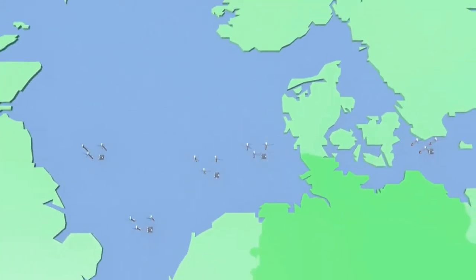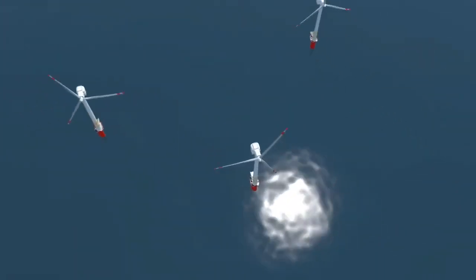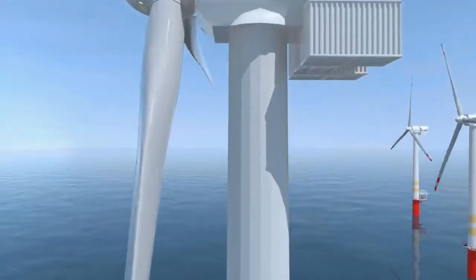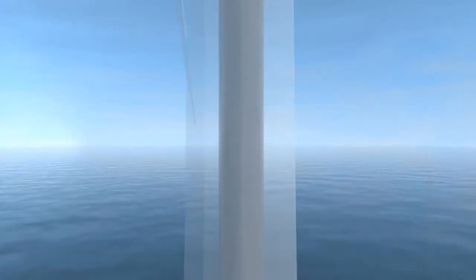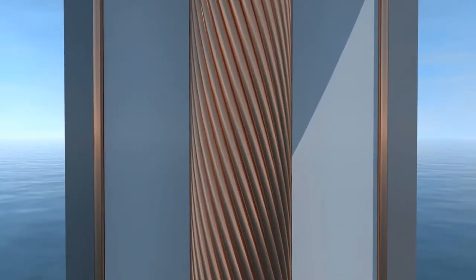But what happens when the wind dies down? And how does the electricity get from the high seas to the consumer? Offshore plants produce alternating current, just like traditional power plants on land. That means the voltage changes 100 times per second, also changing the direction of the current.